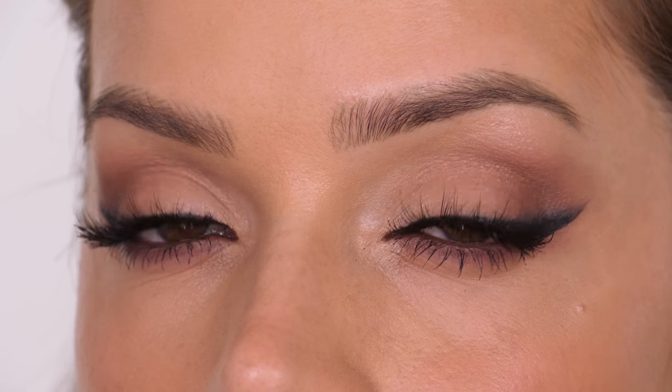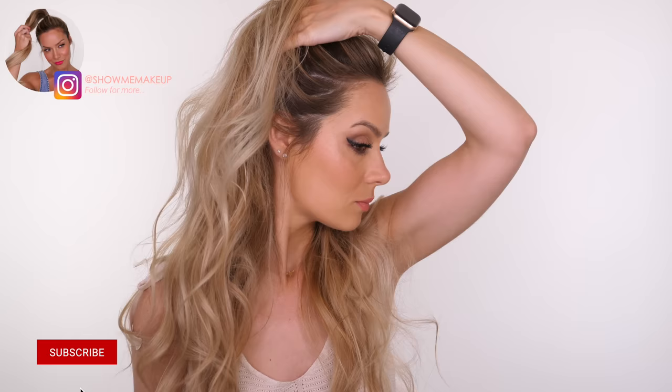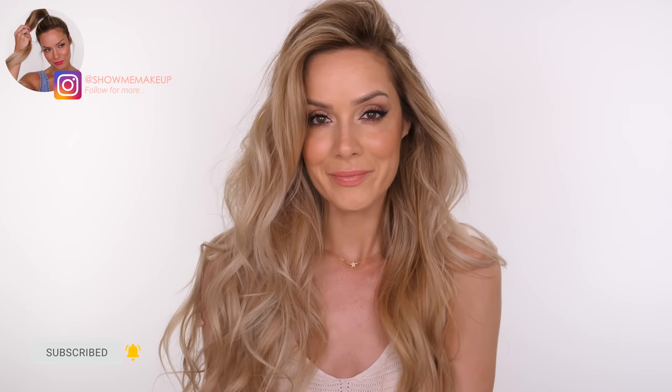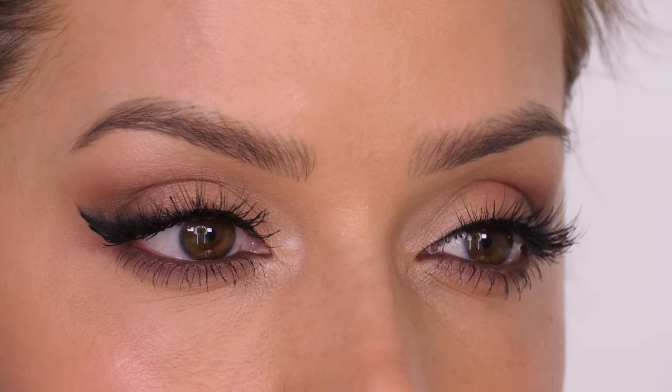That completes today's makeup tutorial — I hope you enjoyed it! It really is a nice take on a classic smoky eye that is not heavy. Obviously you don't have to do the smoky wing; that's completely up to you. Don't forget to take advantage of all the discount codes — I'll list and link everything in the description bar. See you next week, bye!